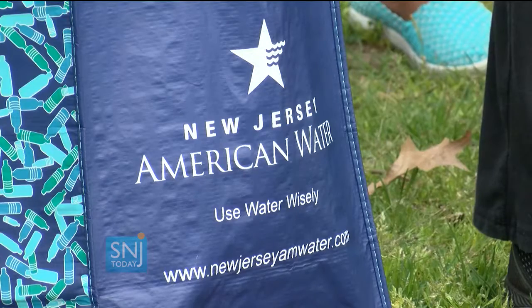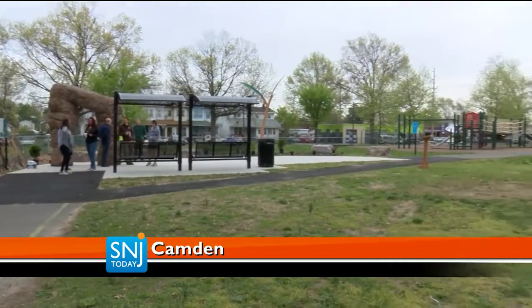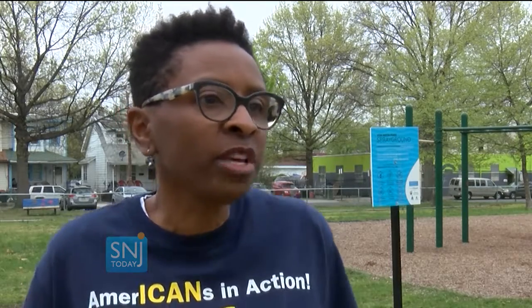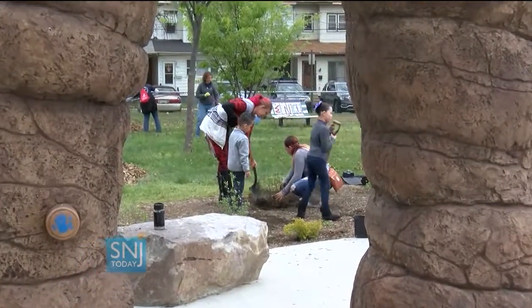New Jersey American Water operates the water system in one third of the city of Camden, and the company plans on moving its headquarters to the waterfront in 2018. We're going to be bringing about 600 plus employees right here in the city of Camden, because we feel this is a great city with a great story to tell, and we want to be a part of that story.